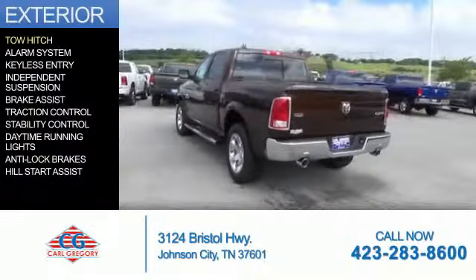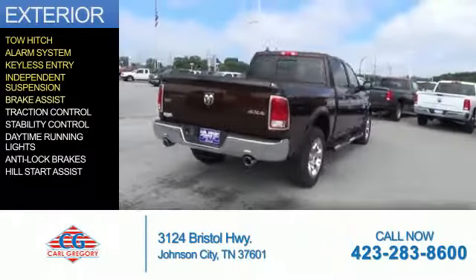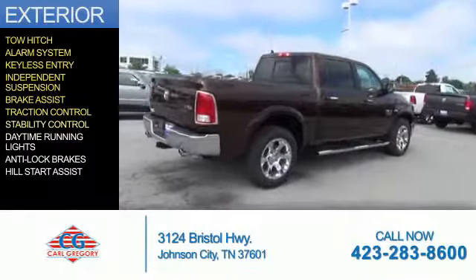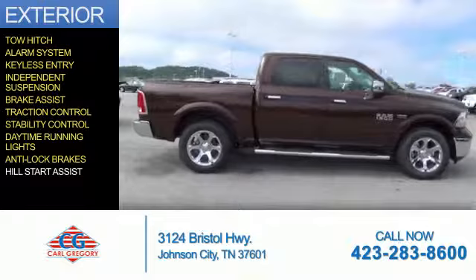The features include tow hitch, an alarm system, keyless entry, independent suspension, brake assist, traction control, stability control, daytime running lights, anti-lock brakes, and hill start assist.